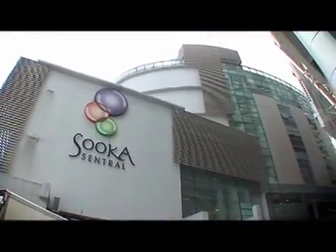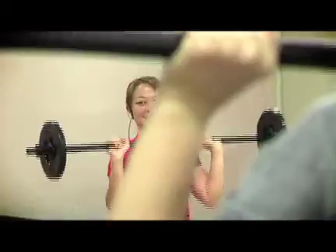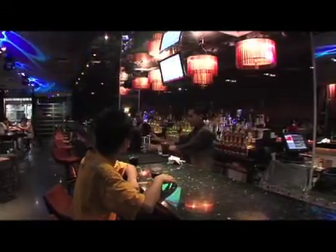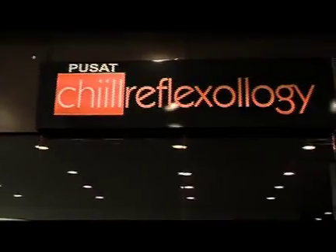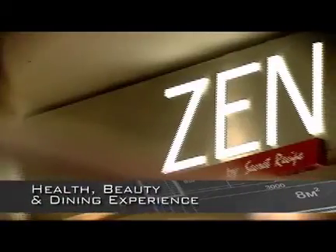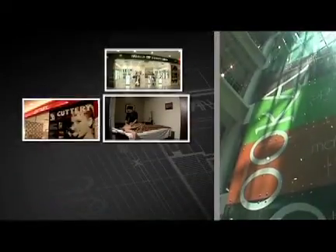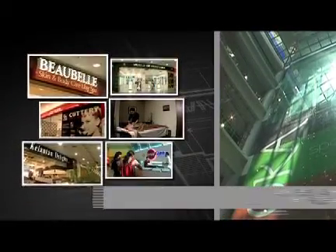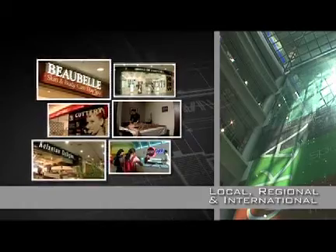Sukha Central embodies the play component of this concept and is a one-of-its-kind contemporary lifestyle centre. It offers discerning urbanites a unique health, beauty and dining experience — the only one-stop centre in the vicinity conceptualised to fulfil specific needs of its stakeholders: local, regional and international.